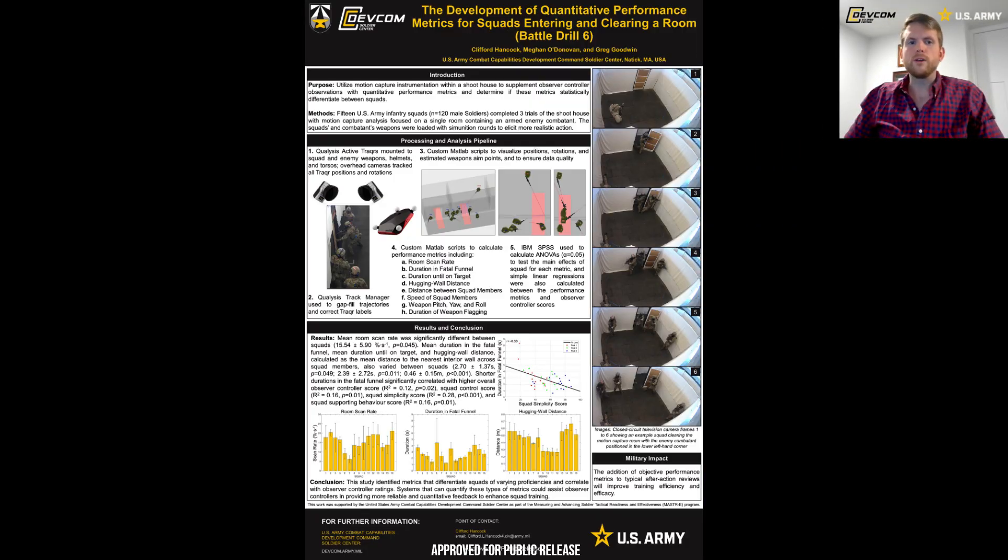Hello, my name is Cliff Hancock and I'm a research biomechanics engineer at Soldier Center within the U.S. Army Combat Capabilities Development Command. I want to thank you for your interest in our poster titled, 'The Development of Quantitative Performance Metrics for Squads Entering and Clearing a Room,' which in the U.S. Army is known as Battle Drill 6.